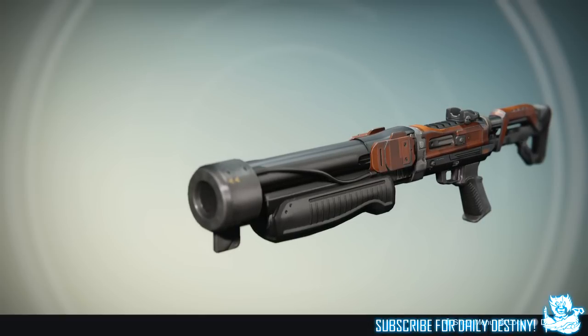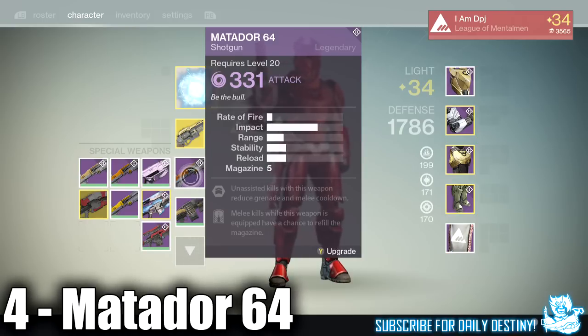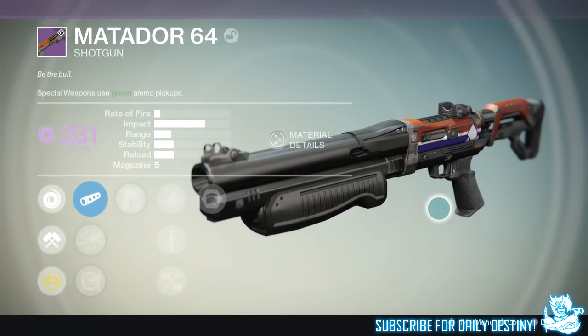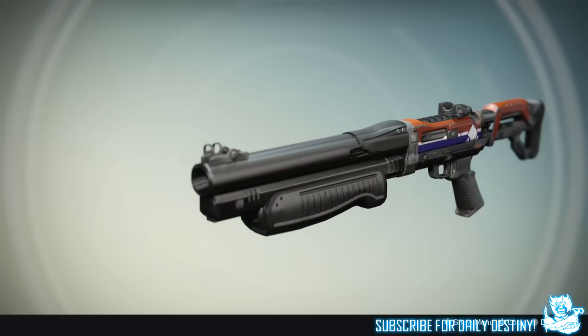At number 4 we have another shotgun — the Matador 64. Like the Party Crasher it drops in Crucible. I've had it drop numerous times and again have not leveled it up or re-rolled it to get the mods I'd like, but playing Trials of Osiris I can see it's being used quite a lot and I understand why it's at number 4.